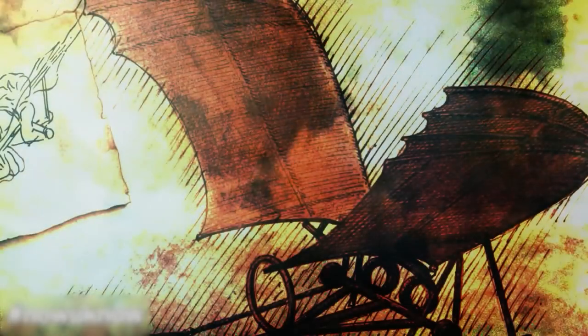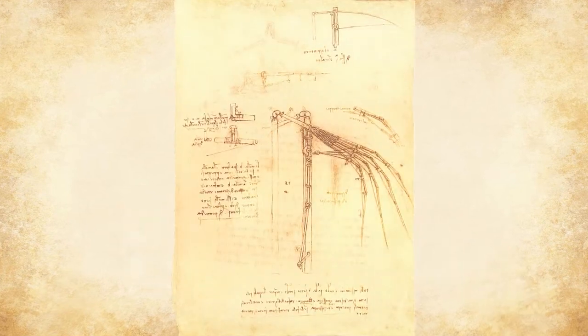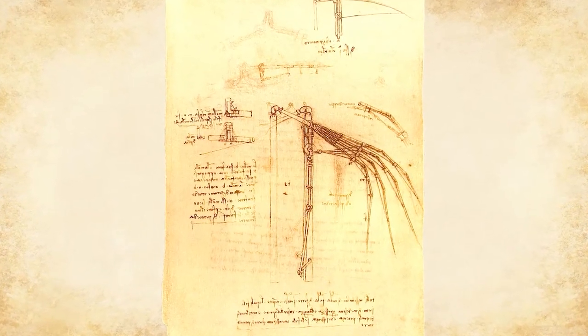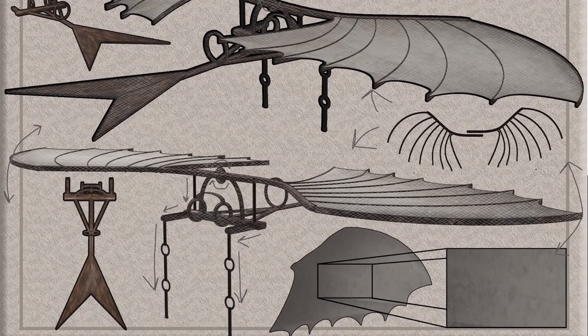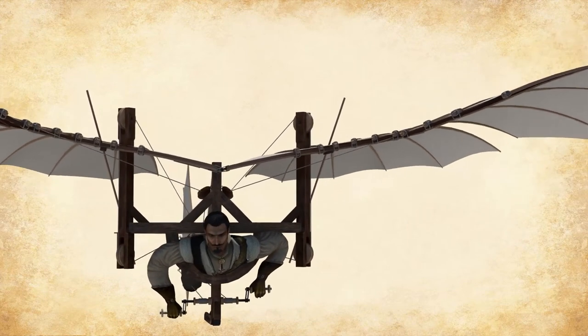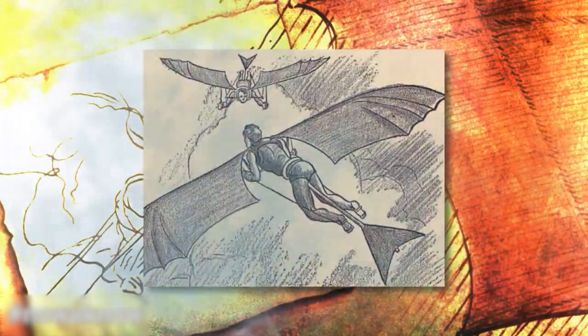One of his most famous and creative inventions was a flying machine called an ornithopter. The idea that people could fly like birds really excited him, so it's not surprising that the flying machine was one of his most prized creations. One of the main problems with the way he imagined his machine was that it would have relied completely on the physical strength of the pilot to stay airborne, through the use of levers and pedals. Even though it was never made the way he thought of it, his idea was the foundation of modern flight.